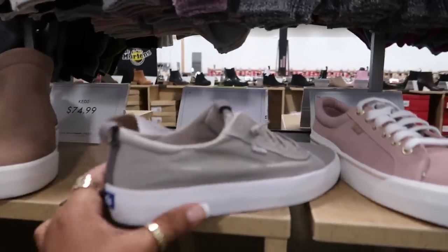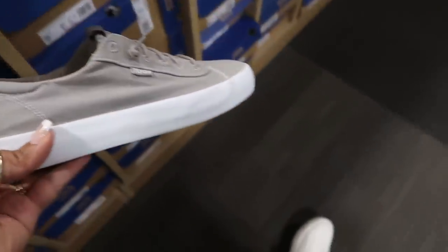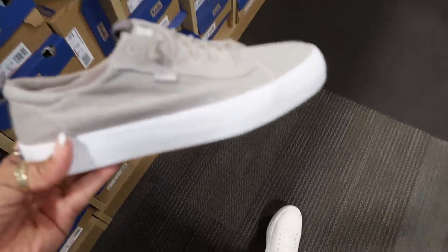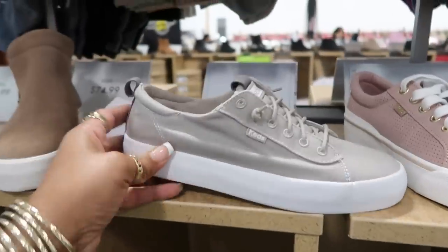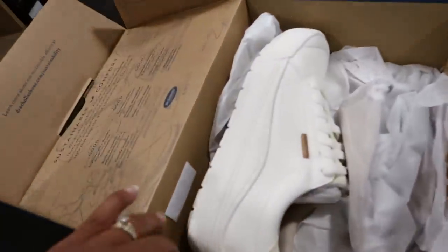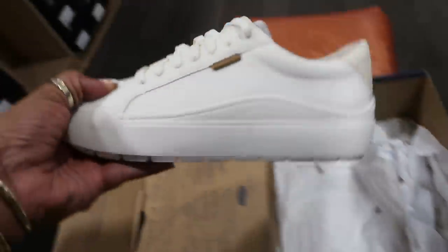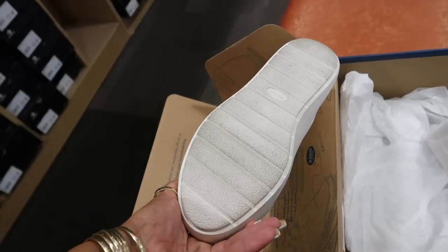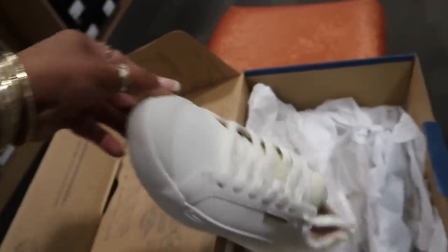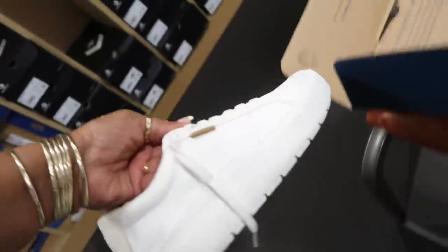What do you guys think — the Dr. Scholl's or the Keds? These are super duper comfortable, they're cushiony inside, they got a lining that's super soft. I just like the way they feel. You know what, I'm going with those — but wait a minute, they look a little scratched up and dirty. These look like they were worn and brought back.